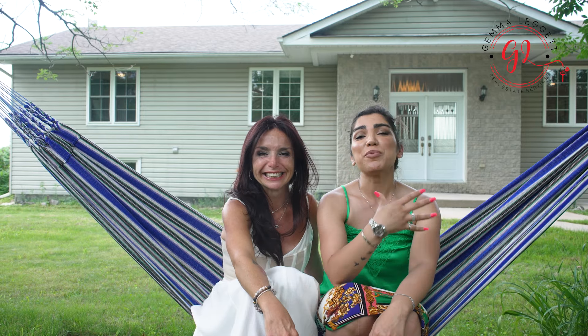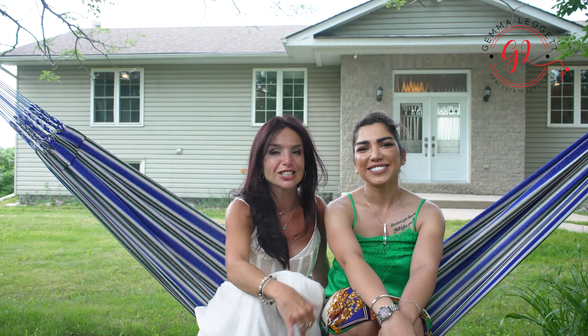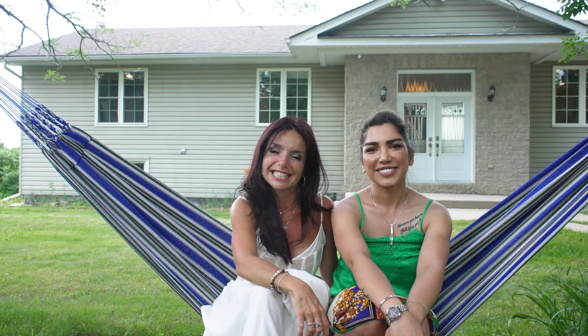The full brochure is in the description below, but if you can't find all the information you need, we are just one phone call away. I'm Roxana Gholami with Sutton Group Masters. And I'm Gemma Lekit with Remax Hallmark. Thanks for watching. All you have to do is call the mover, pack your bags and move right in. Till next time.